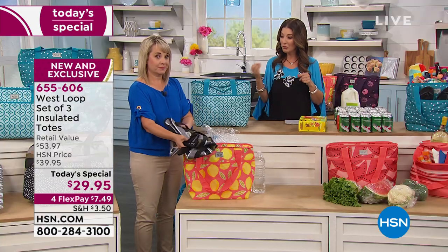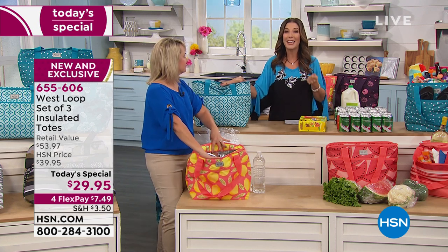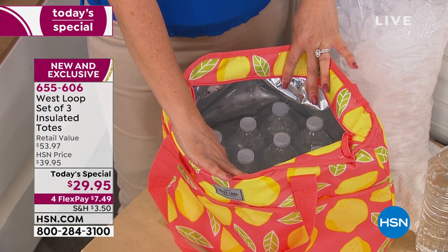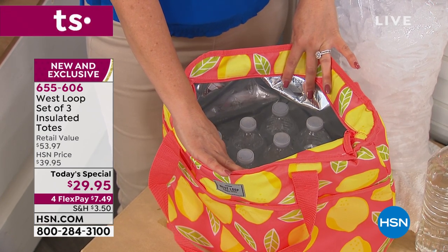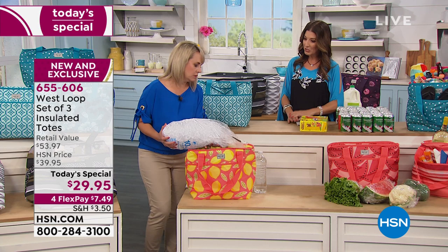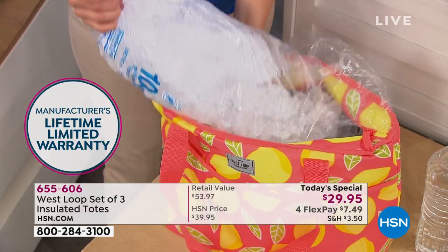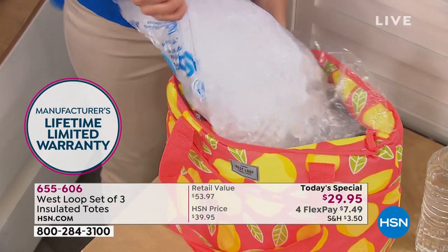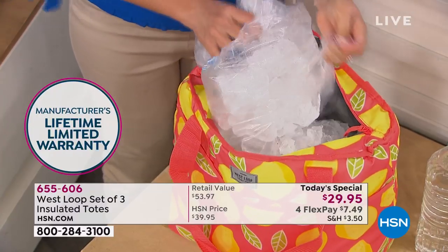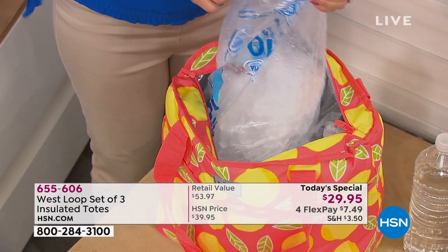You're getting three insulated tote bags for less than thirty dollars — bags that keep ice frozen for 23 hours. This is only today, only on Flex Pay, and only here with reduced shipping and handling as long as quantities last. I also want to mention the limited lifetime warranty. It's not every day you see products that come with a lifetime warranty. The company has tested this over and over again, knows it's going to last, and stands behind it.